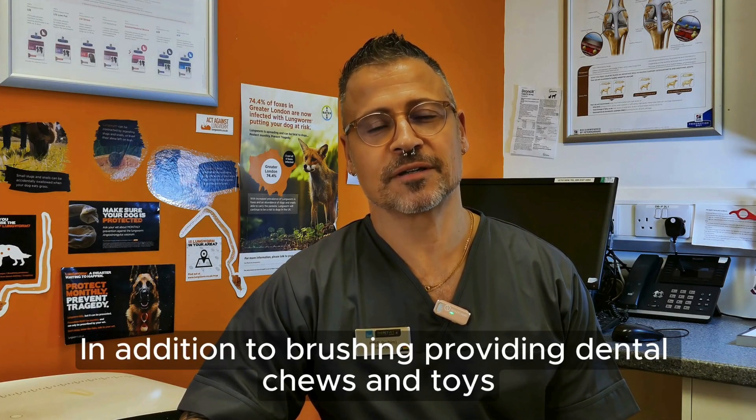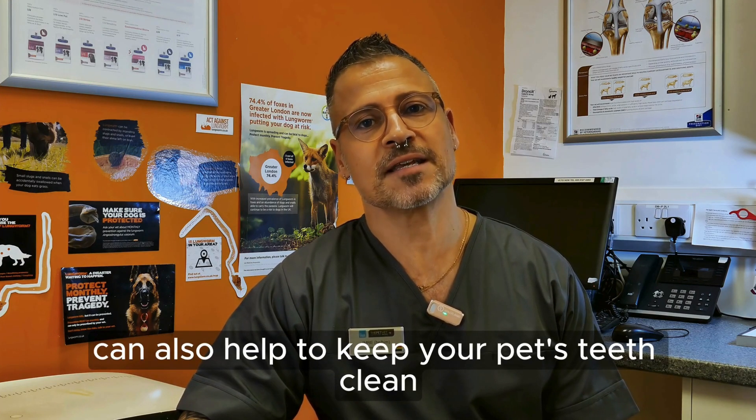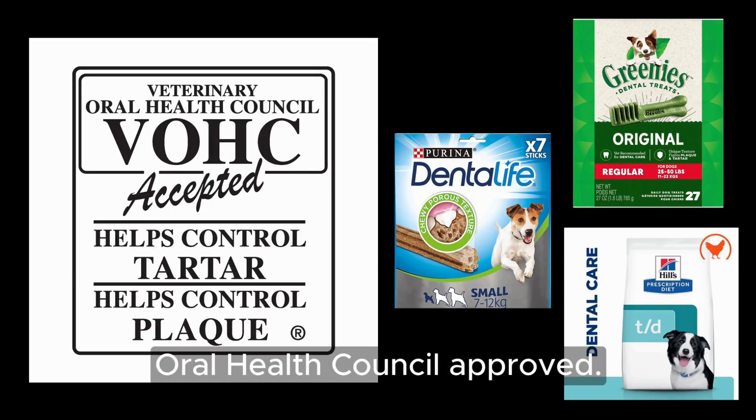In addition to brushing, providing dental chews and toys designed to promote dental health can also help to keep your pet's teeth clean and gums healthy. Please only use products that are Veterinary Oral Health Council approved.